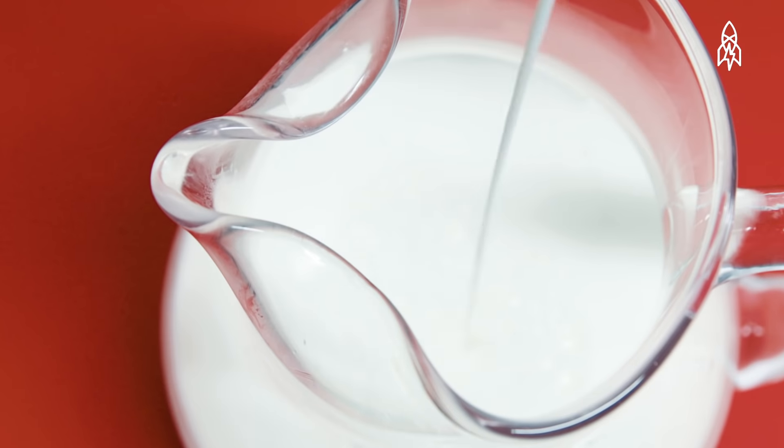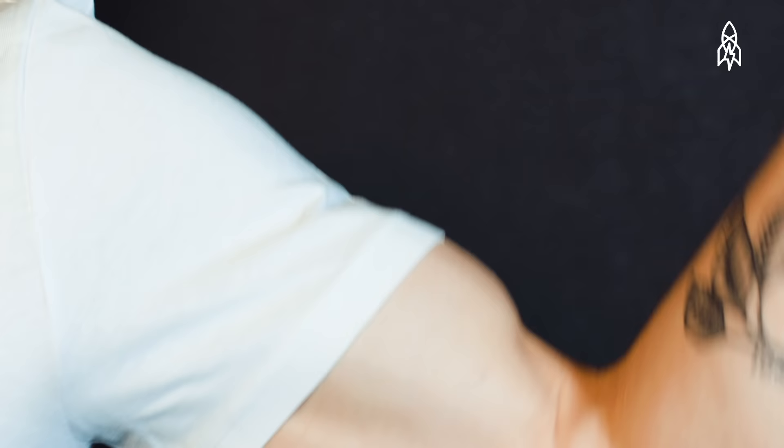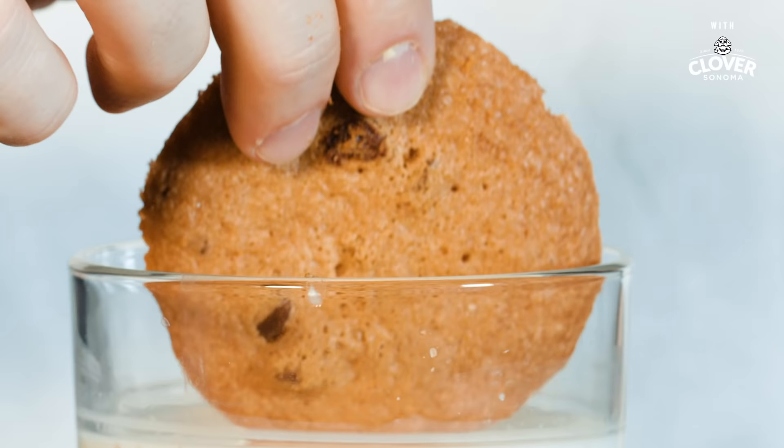Mmm, milk. Good old-fashioned milk. In your cereal, in your coffee, in your glass — calcium! But the best use for milk? Dunking cookies.